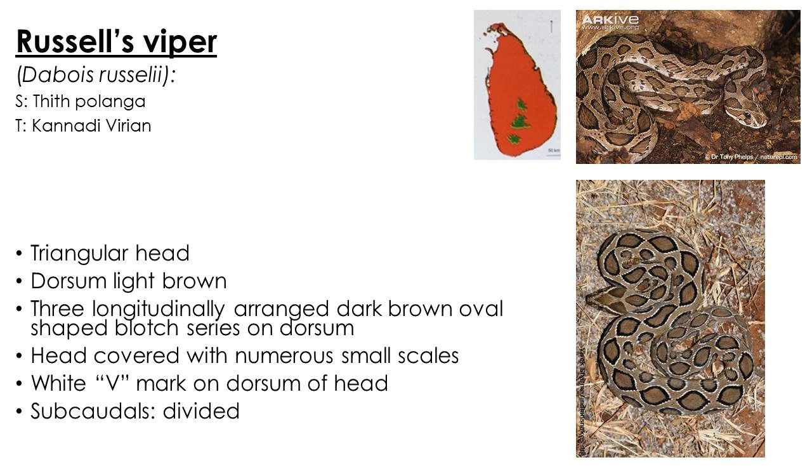Russell's viper is a true viper commonly distributed throughout the island except at extremely high elevations. The head is triangular and the dorsal side is covered in numerous small scales. The dorsum of the body is light brown with three longitudinal oval-shaped dark brown blotch series. There is a white V-mark on the dorsum of the head, and their subcordals are divided.